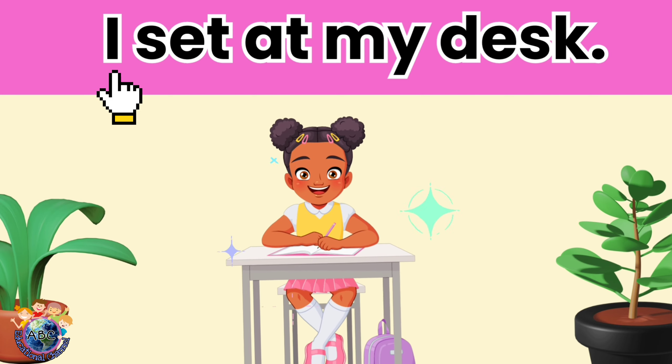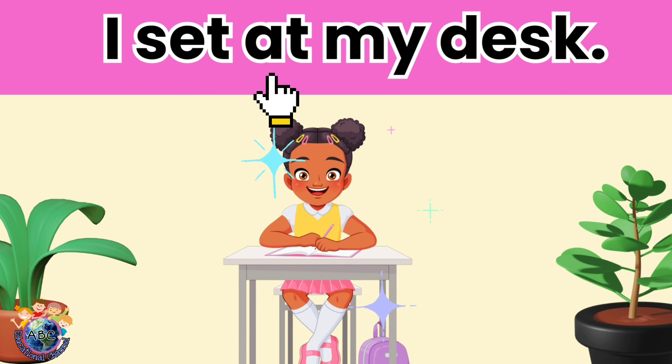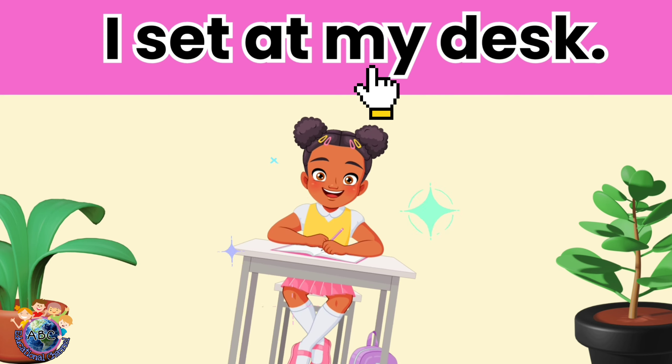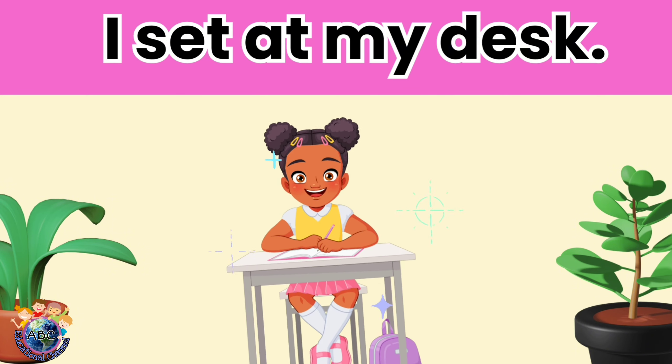I sit at my desk. Let's read it again. I sit at my desk.